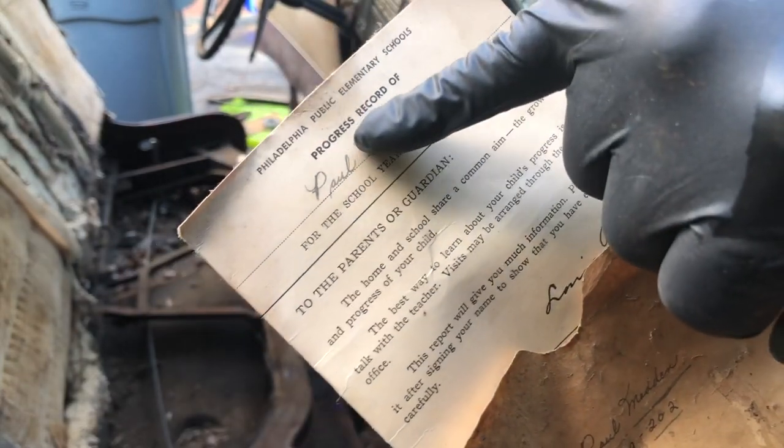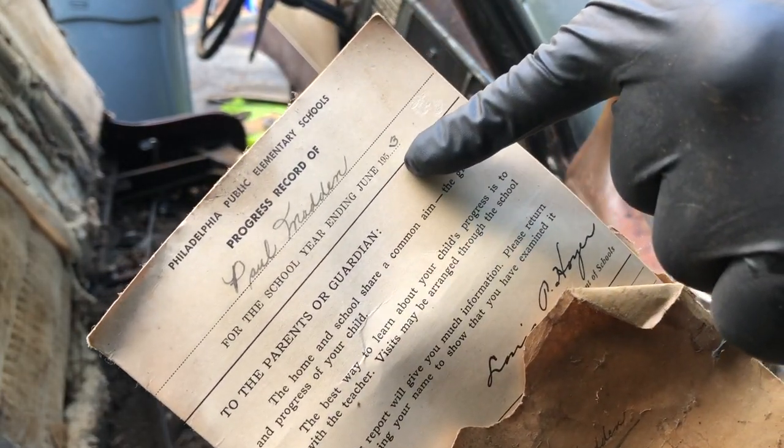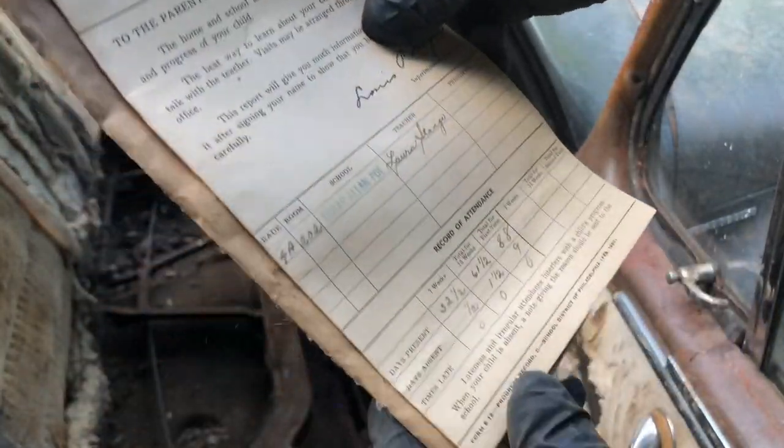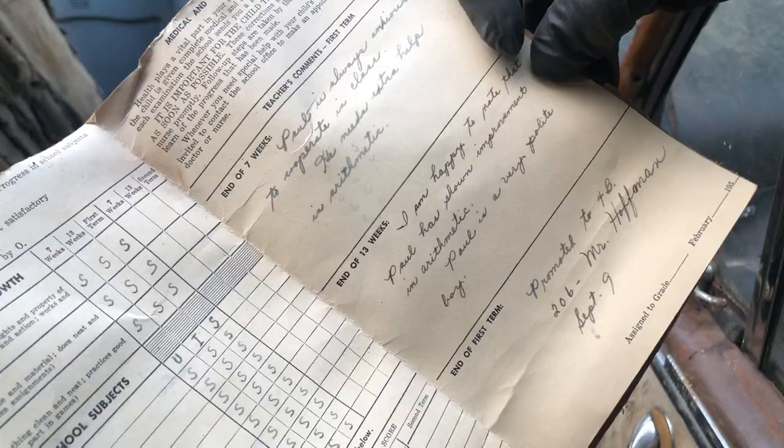For all you history people out there, this is really cool. This is the progress record for Paul something, for the school year ending June 1953. I'm happy to show that Paul has made improvements in arithmetic. Paul is always a very polite boy. Attaboy, Paul.